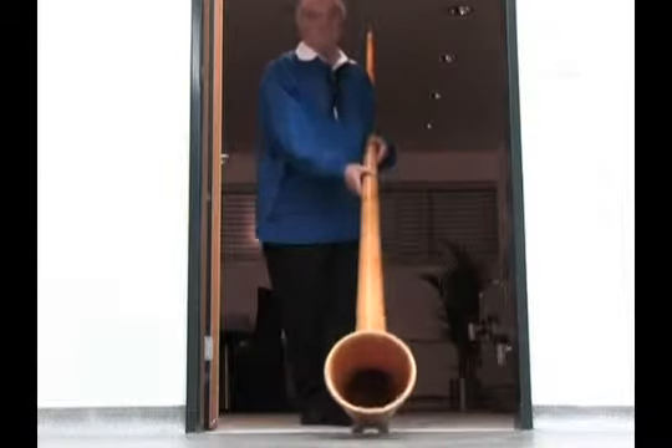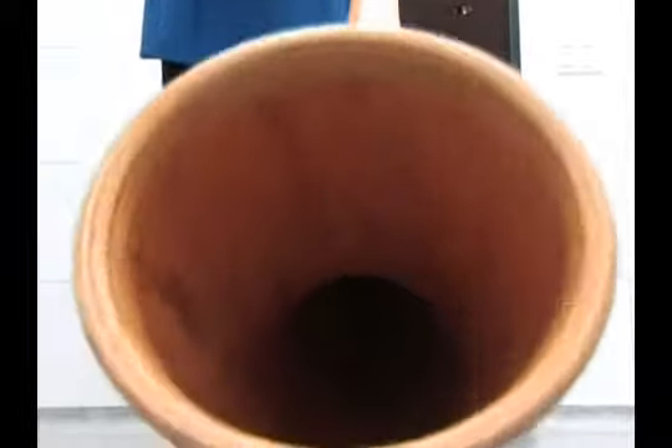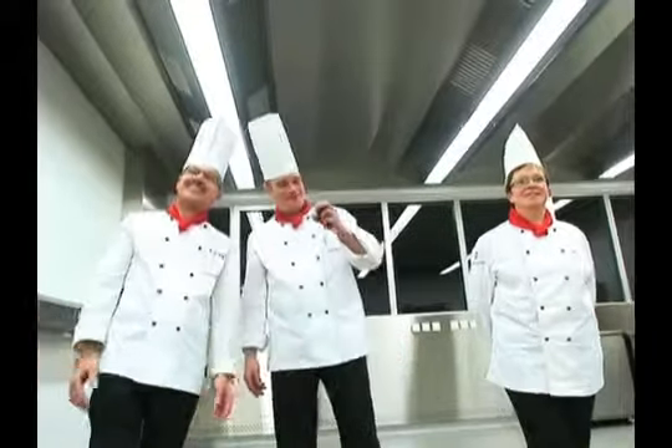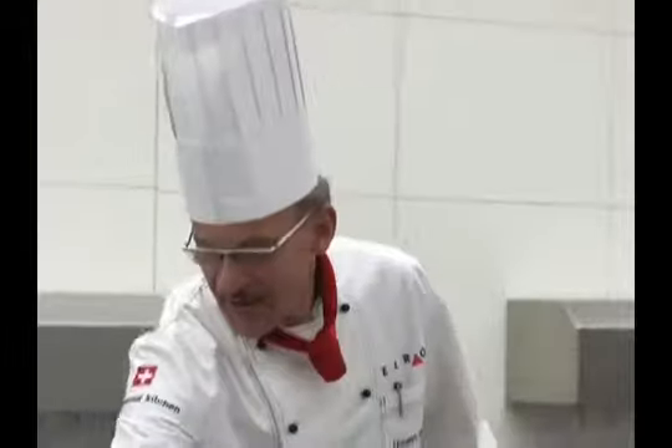Wasn't there anything else? Oh yes, I almost forgot. The show must go on. Please, don't you have a heart? Hans, you win. Ten seconds left. That's your camera. Make our day.